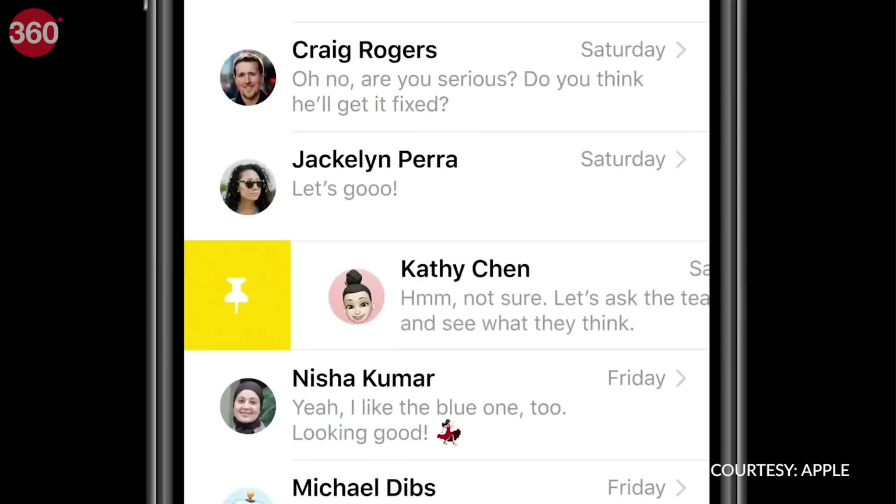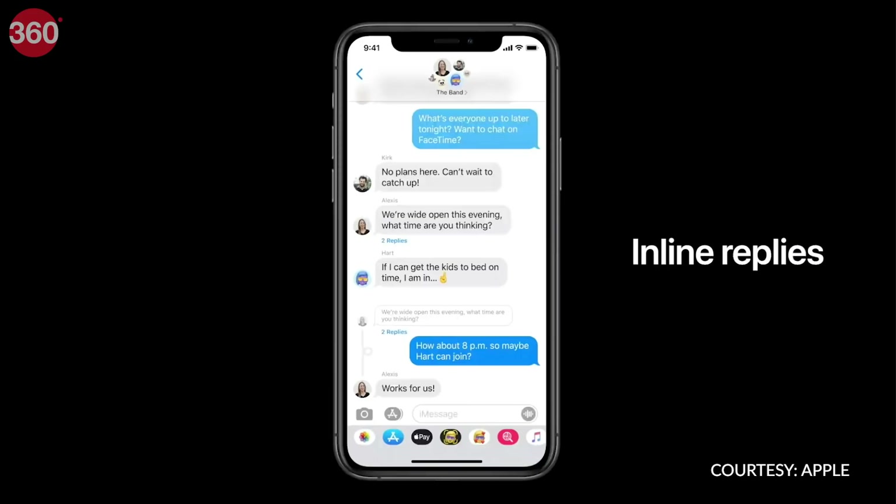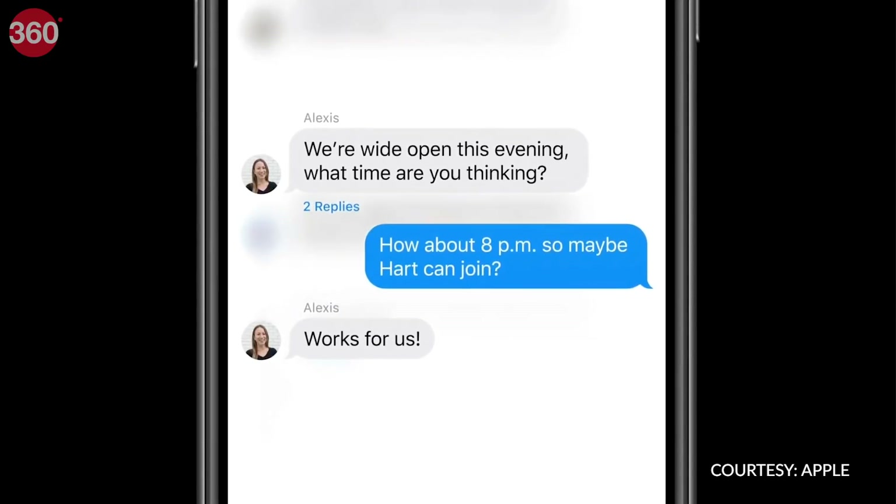In Messages, you can now pin up to 9 of your most important conversations to the top for quick access. And you can finally reply to specific messages and mention specific people in chats. Group messages will be a lot more fun with iOS 14.